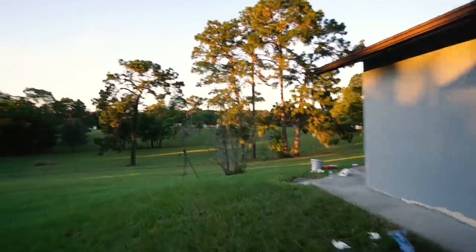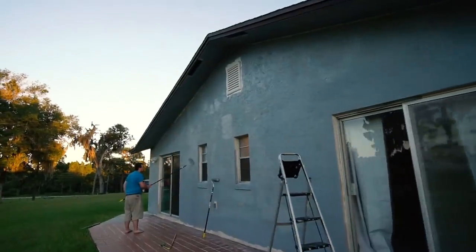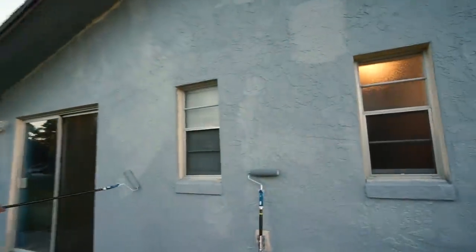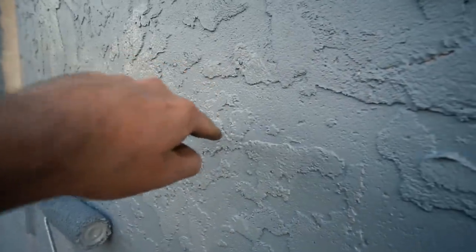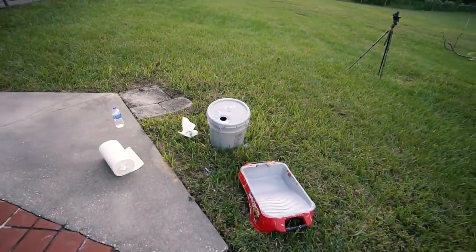Well we got a super late start today because we were waiting on everything to dry, but we got this wall done and this wall done. We still gotta tape up the edges and go in with a paintbrush to get all the corners, but we got the bulk of it covered. It was just really tough because since it's stucco texture, there's a bunch of spots you can't really get paint into — you just have to lay it on super heavy. We already went through a five-gallon bucket of paint just on these two walls.